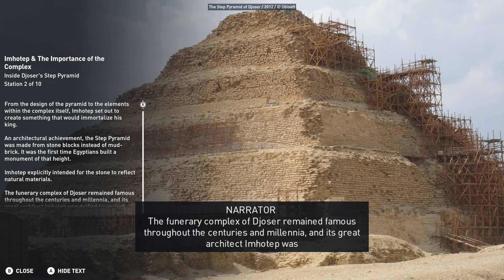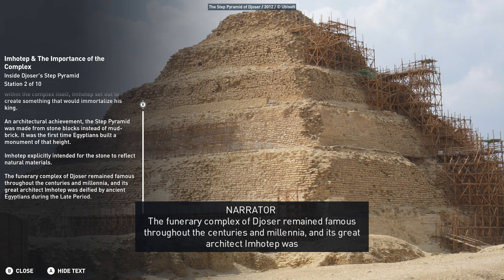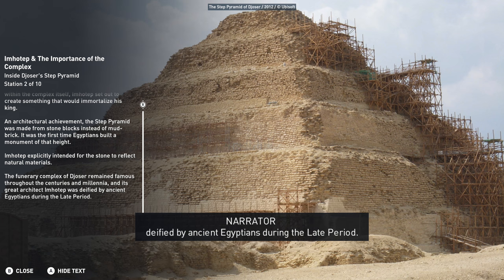The funerary complex of Jozer remained famous throughout the centuries and millennia, and its great architect, Imhotep, was deified by ancient Egyptians during the late period.